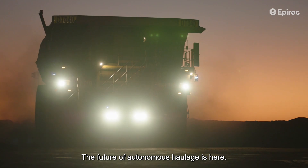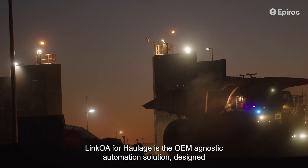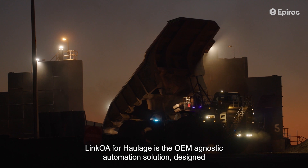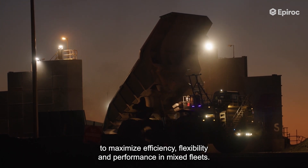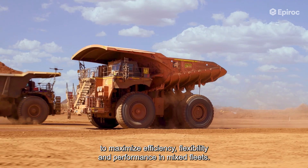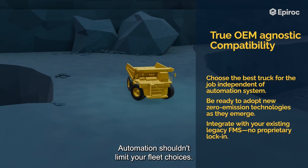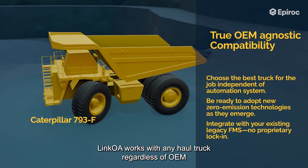The future of autonomous haulage is here. Link Away for Haulage is the OEM-agnostic automation solution designed to maximize efficiency, flexibility, and performance in mixed fleets. Automation shouldn't limit your fleet choices — Link Away works with any haul truck.